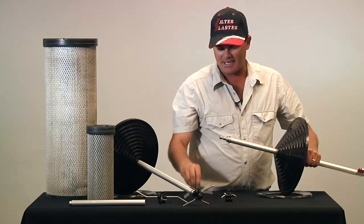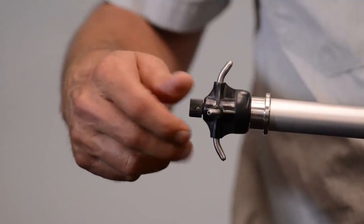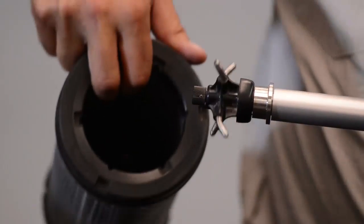For any smaller filters — ATVs, shop vacs — simply put on another air ride bearing, set it down, and now you're ready to go for even your smaller filters.